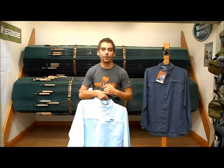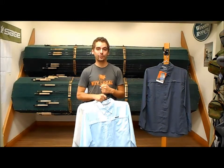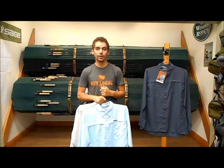They're going to be available hopefully just before Christmas, so check back on our website at www.kingfisherflyshop.com. Thanks guys.